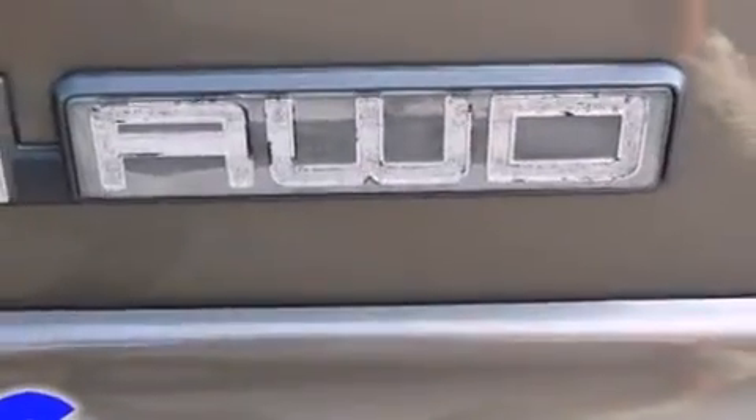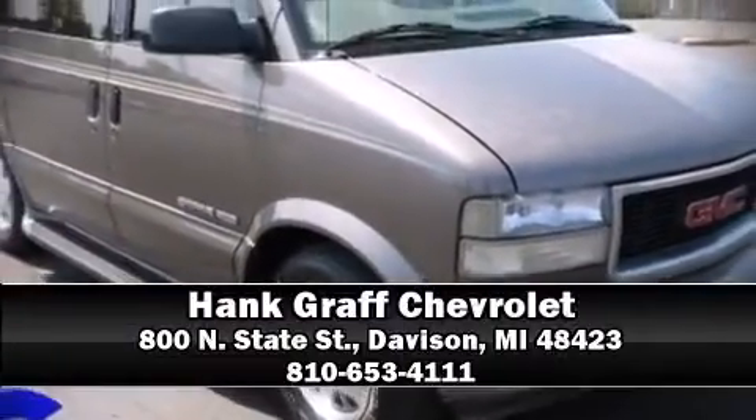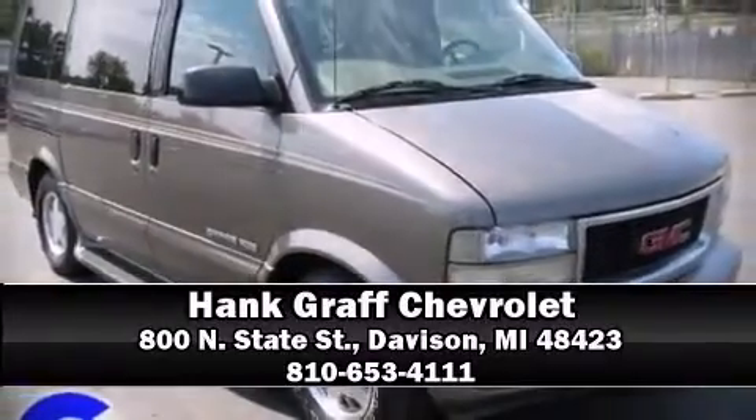Our sales reps are extremely helpful and knowledgeable. Stop by our dealership or give us a call for more information. Thank you.